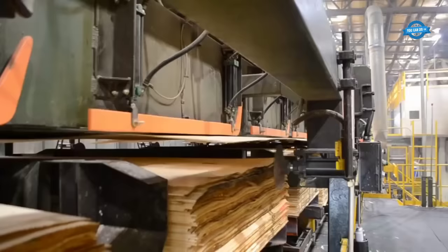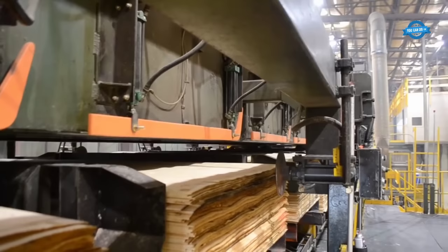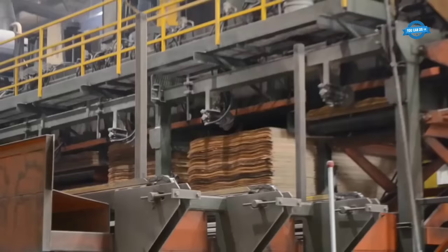The sheets are stacked in bins, with each bin having a different moisture source. Proper stacking is crucial for the subsequent drying process. The sheets are organized and arranged in the bins, ready for further treatment.